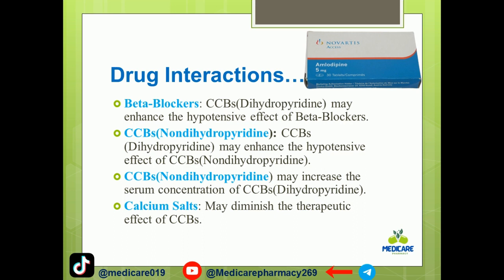Certain enzyme inducers can increase the concentration of calcium channel blockers. Some agents may reduce blood sugar levels when combined with amlodipine. Others may diminish the therapeutic effect of calcium channel blockers.